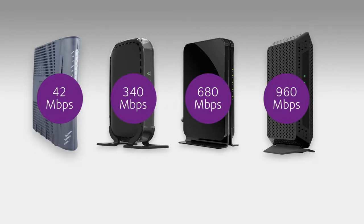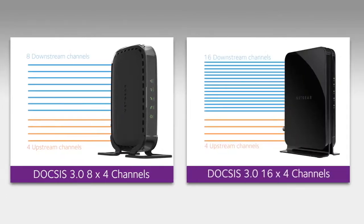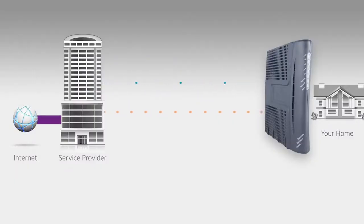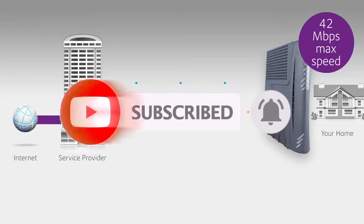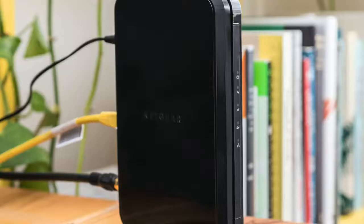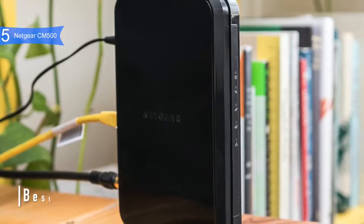We have options for every type of buyer, so if you're looking for the most affordable or the best product, we'll have the product for you. As always, all the links to the products mentioned in the video will be in the description box below, and we update the links for the best prices. Like the video and comment which one is your favorite, and don't forget to subscribe.